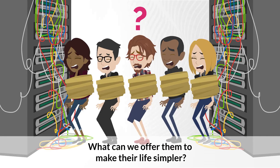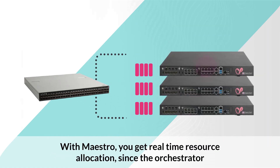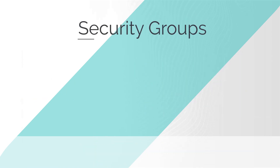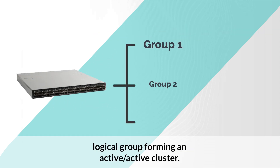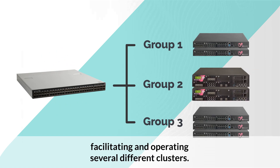What can we offer them to make their life simpler? Well, Checkpoint Maestro and the Maestro hyperscale orchestrator, of course. With Maestro, you get real-time resource allocation since the orchestrator dynamically auto-scales the resources within multiple security groups in real-time. Security groups are a set of network appliances assigned to a logical group forming an active-active cluster. Multiple security groups can be created in a single Maestro deployment, facilitating and operating several different clusters.